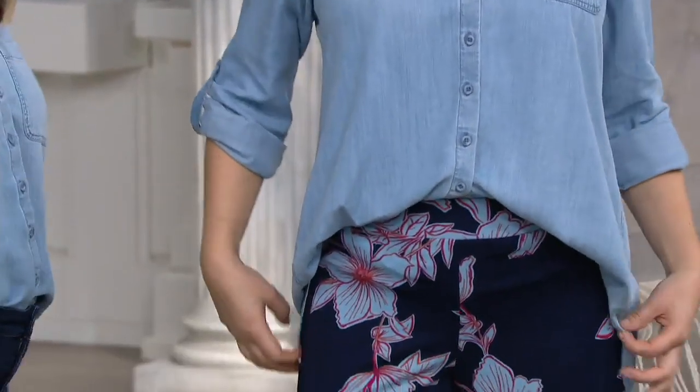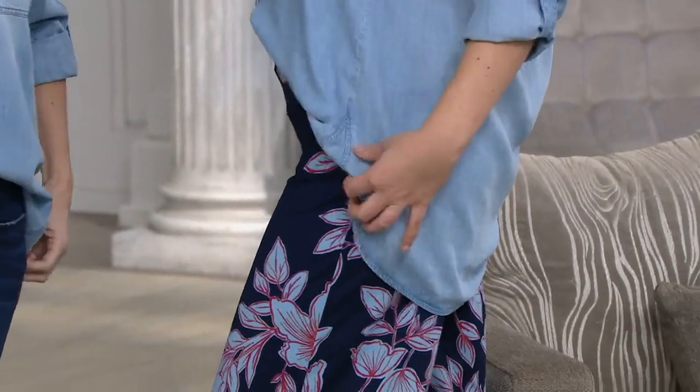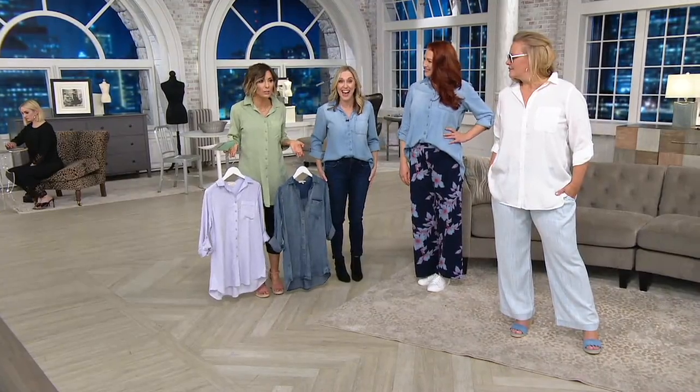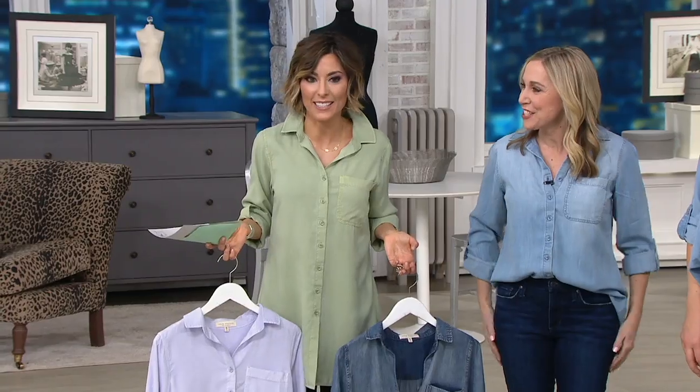The low hem in the back provides coverage. The host checks on the length measurements to share with viewers.